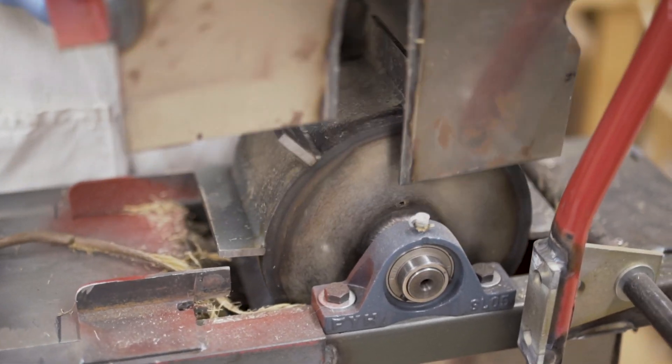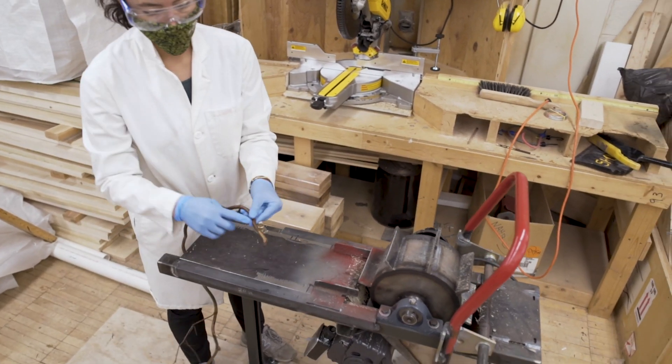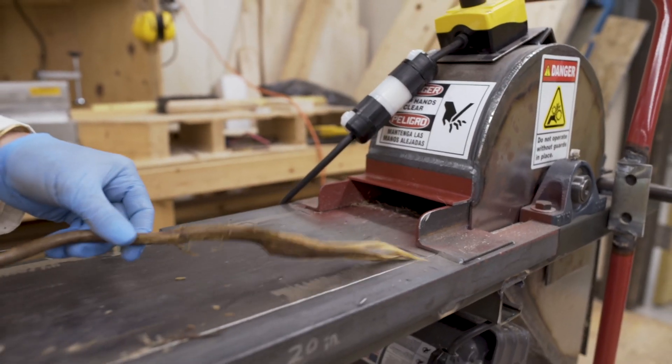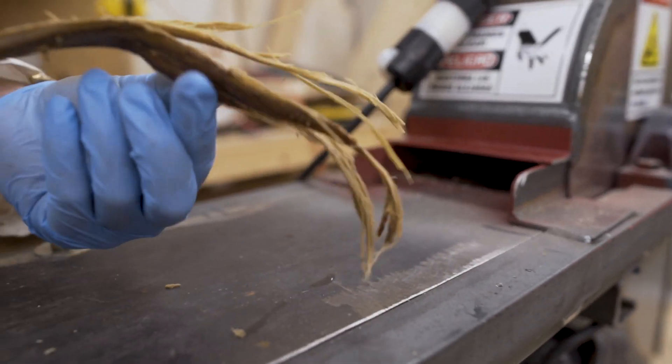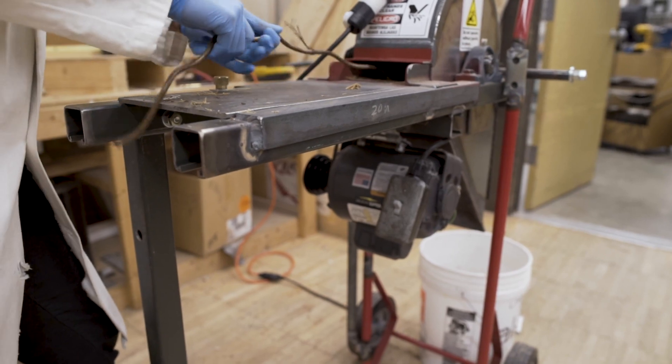The decortication machine was fabricated through our machine shop. The purpose of this machine is that there are paddles that are spinning and just beating the fiber or the bark apart so that you can easily extract the fibers. It's a mechanical method for breaking off the bark instead of doing it manually by hand.